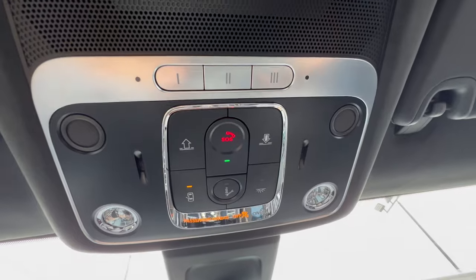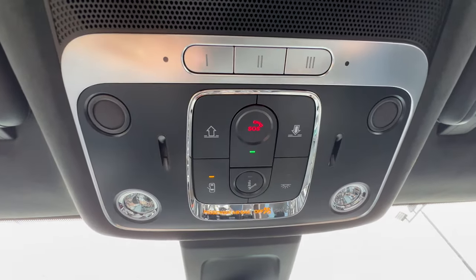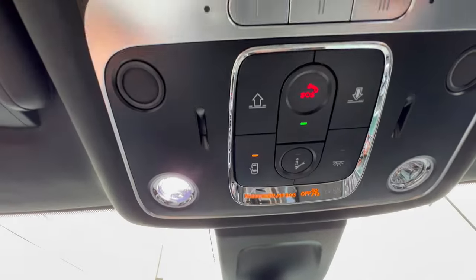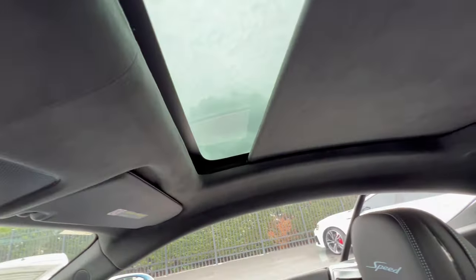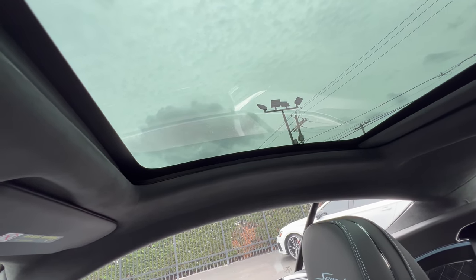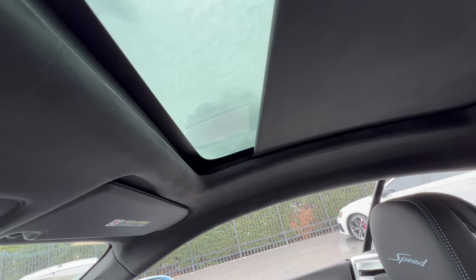The overhead console is chrome, aluminum, and flat black. You've got garage door programmables up top, an SOS button for road emergencies, and LED dome lighting. The glass roof controls are here too — hit the button and the alcantara shade retracts, going all the way back over the rear seat passengers. Note: the glass itself does not open, it's just a fixed glass roof with a shade — no sunroof. I might rather have a sunroof — let me know what you think.